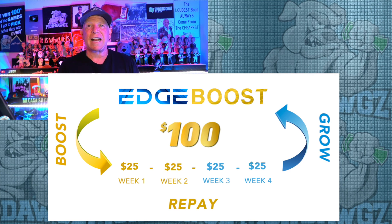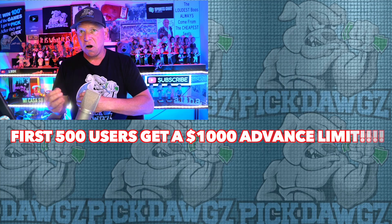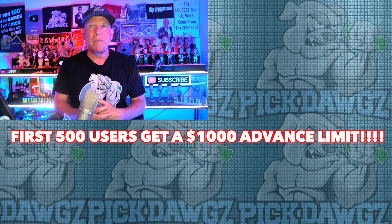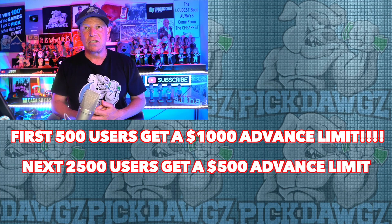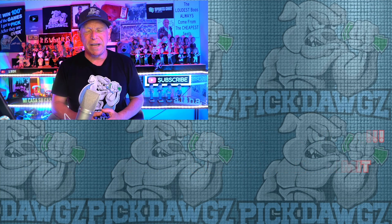The way Edge Boost works is that as you pay it back, they increase your limits. Right now the max is $2,500. Check it out — click on the link in the description. Support our sponsor Edge Boost. But anyways, let's get to today's pick.